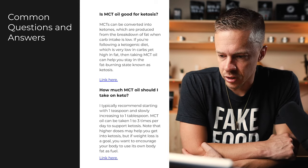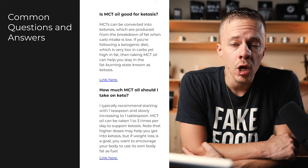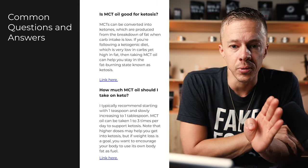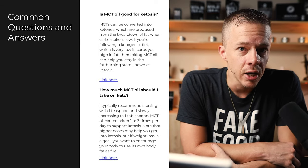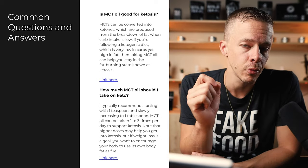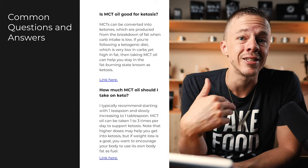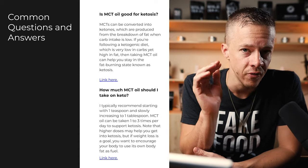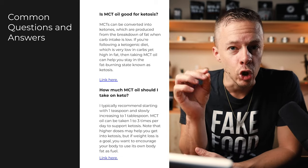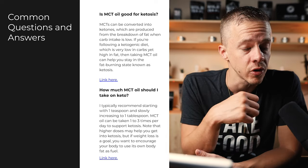Is MCT oil good for ketosis? Yes — MCTs can quickly pass the blood-brain barrier and be used for energy, simulating the effects of ketone production. Some say it also acts as a precursor to producing ketones, telling your body to produce more. Research suggests MCT oil may help maintain ketosis for those on a strict ketogenic diet. Whether you're on keto or not, getting your body into fat-burning mode has benefits, and that's what most people are after.